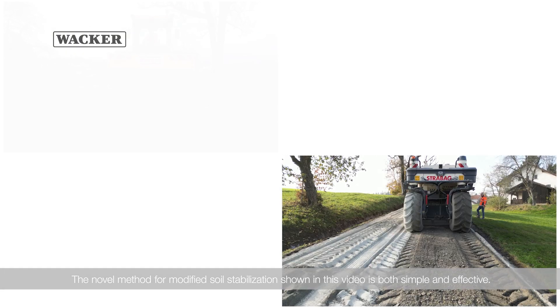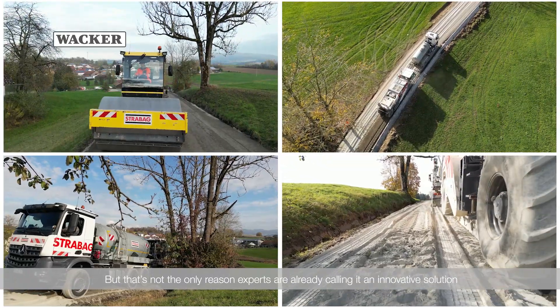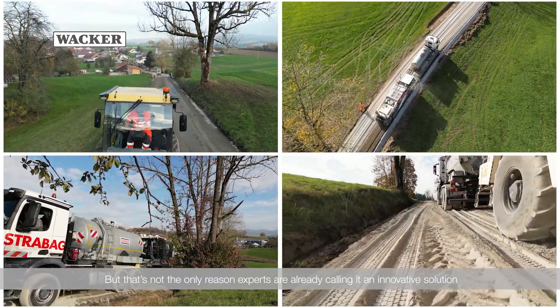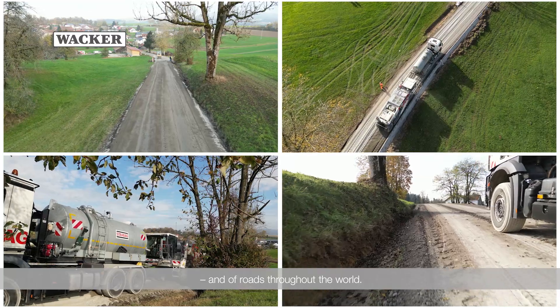The novel method for modified soil stabilization shown in this video is both simple and effective. Experts are already calling it an innovative solution that they expect will greatly improve the material performance of German roads, and of roads throughout the world.